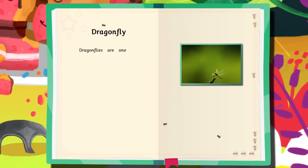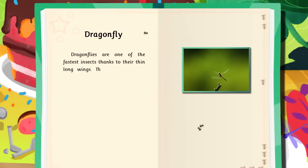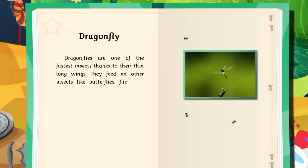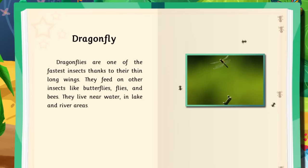Dragonflies are one of the fastest insects thanks to their long, thin wings. They feed on other insects like butterflies, flies, and bees. They live near water in lake and river areas.